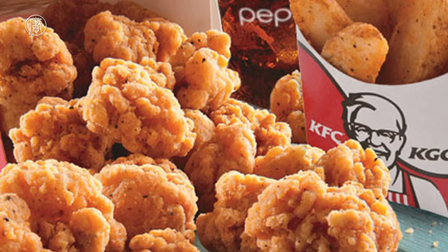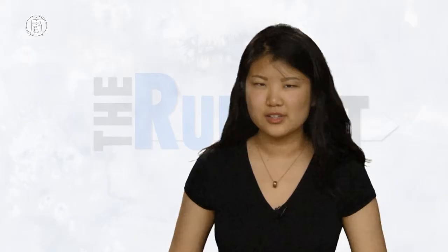Number 4: KFC's 10-piece Bag of Original Recipe Chicken Bites, 1,300 calories. Small but deadly — chicken bites are not that big, and you might accidentally eat the whole thing without even feeling like you've consumed so many calories.